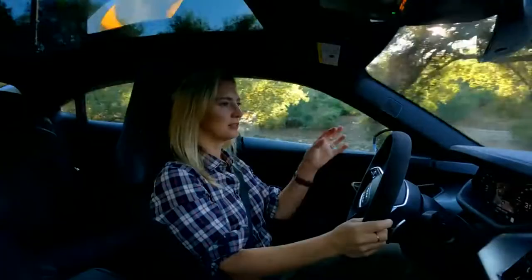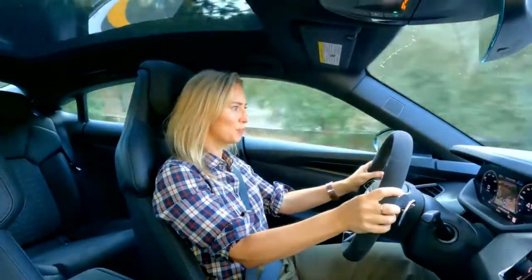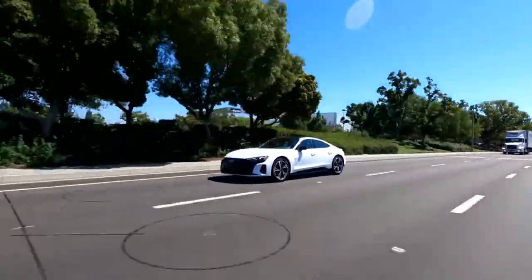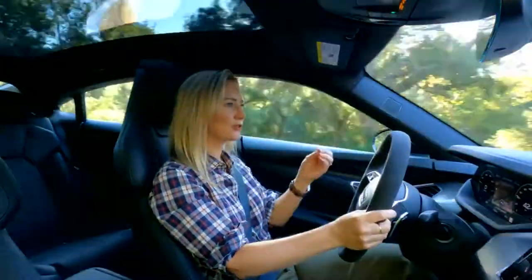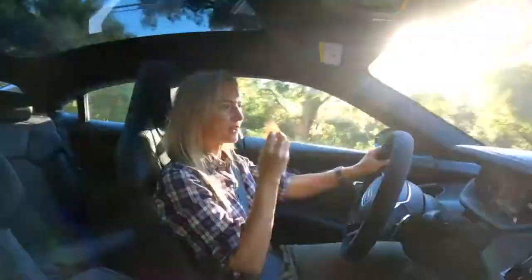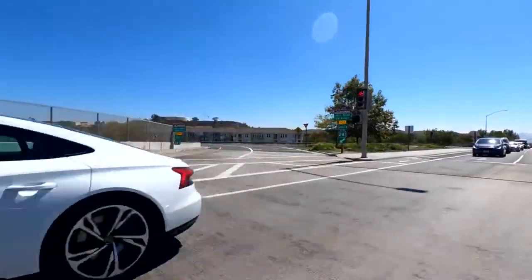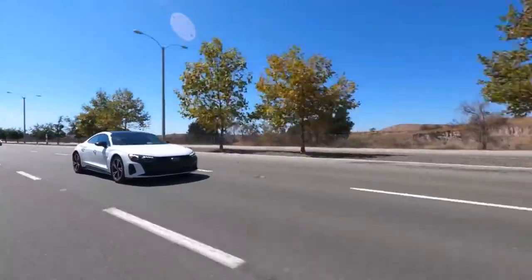I'm driving the base model powertrain on the GT, and let me tell you something, even this one is super quick. The 800-volt powertrain, the 93 kilowatt-hour lithium-ion battery, standard Quattro, and what we would traditionally consider first gear on this two-speed transmission — that's what pulls those things together and just slingshots you. It does 0-60 in 3.9 to 3.1 seconds according to Audi, depending on whether you're in the standard or RS model.